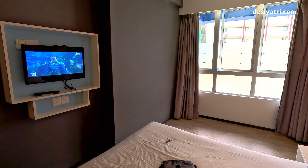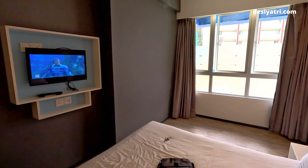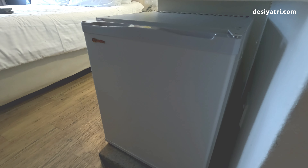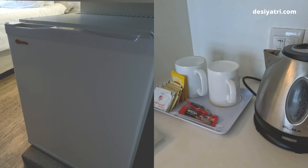A deluxe room here has two extra features which you will not see in a standard room. These are an electric kettle with tea and coffee supplies, and a mini fridge. Other than these two extra amenities, this room is just like a standard room.